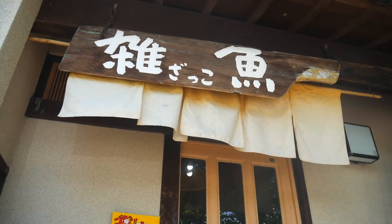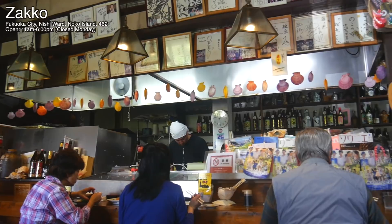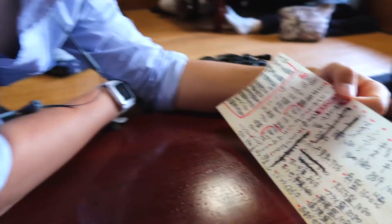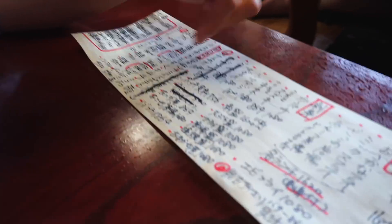Because many of the residents on the island work in the fishing industry, seafood is abundant on Nokunoshima. This restaurant, Zakko, is famous for their fresh sashimi set lunches and their fresh sashimi rice bowls. The menu at Zakko is handwritten every day based on what's in stock, and popular items sell out very quickly.